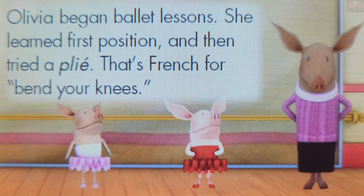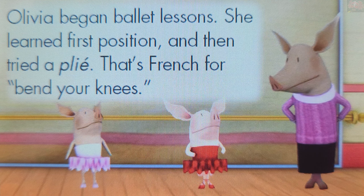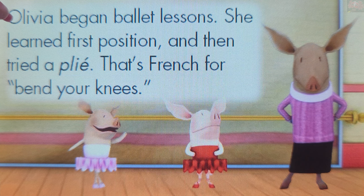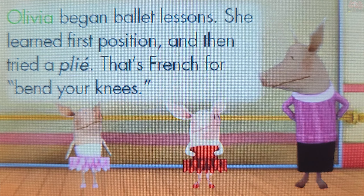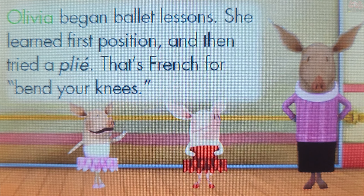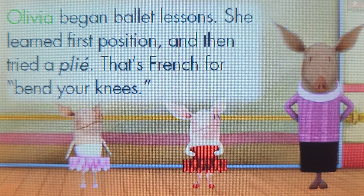If a word is at the beginning of a sentence, it should start with a capital letter. Touch a word that is at the beginning of a sentence. Olivia. You're on a roll! That word is at the beginning of a sentence, so it should start with a capital letter.